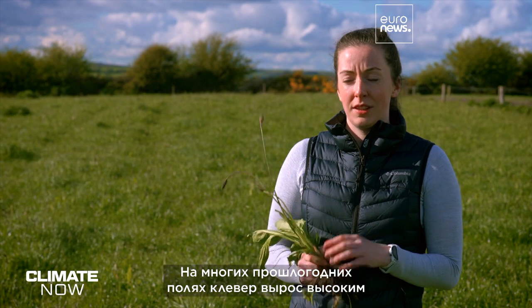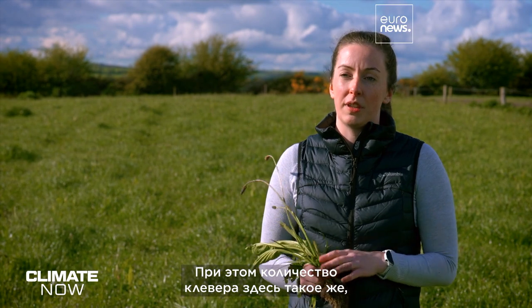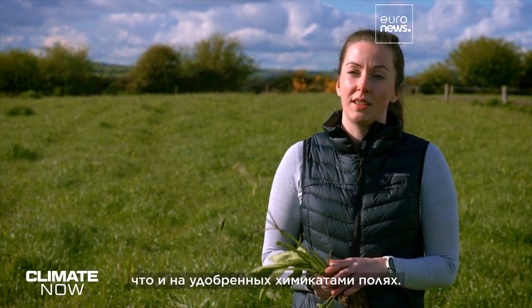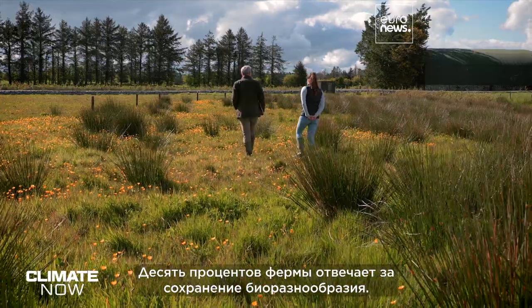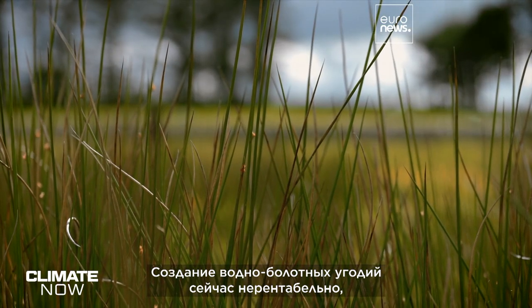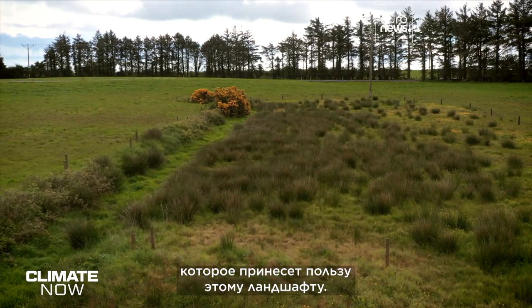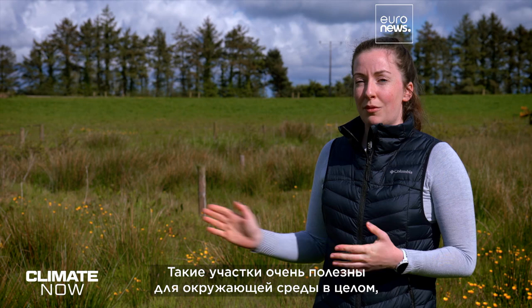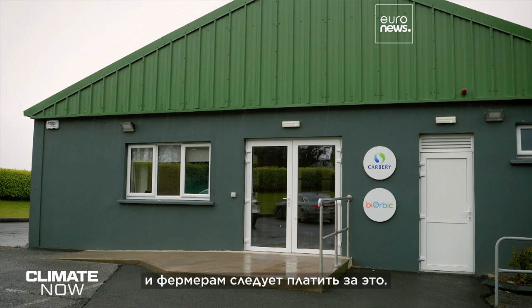Clover avoids the need for carbon-intensive fertilisers. Many fields here last year with high clover didn't get any chemical fertiliser and still produced as much grass as the fields that did. Ten percent of the farm is devoted to boosting biodiversity. Creating wetlands isn't profitable today, but the project aims to test so-called carbon farming, which would reward this type of landscape — providing benefits for the wider environment that farmers should be paid for.